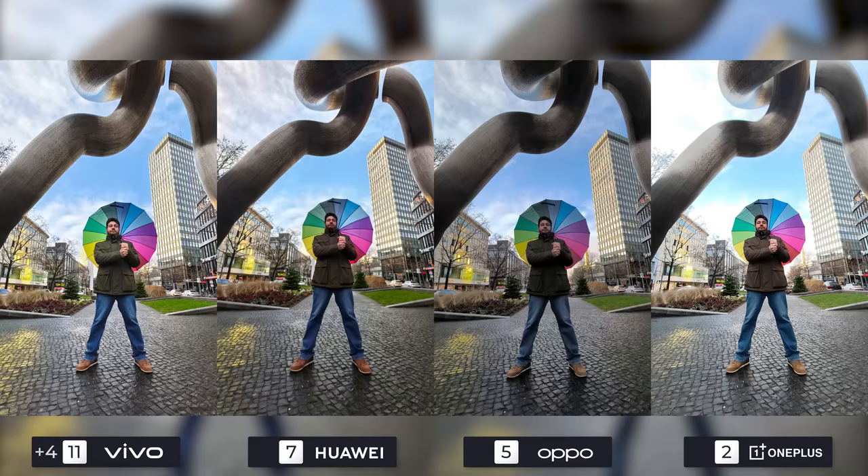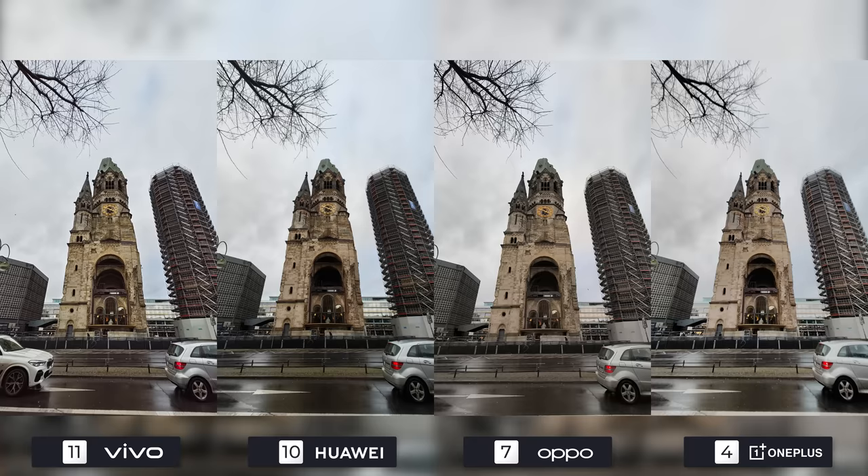I'm going to give Vivo another 4 points for the next image — nice colors and great dynamic range will be the main influence on my decision. Huawei's photo is slightly blurry but still looks nicer than both Oppo and OnePlus, as the former is too dark and the latter has a blown out background. In image number four, the focus will be on how the cameras manage contrast. While Vivo and Huawei portray the church walls with the most detail, Vivo comes out on top because of how it manages shadows inside the church. Huawei's photo is completely dark in the shadowy parts, so they'll be tied with Oppo, as OnePlus's photo is a little out of focus and hazy.